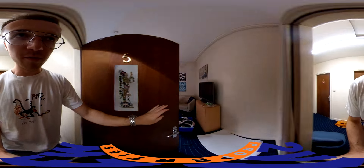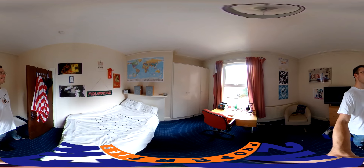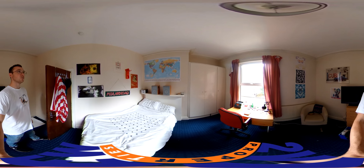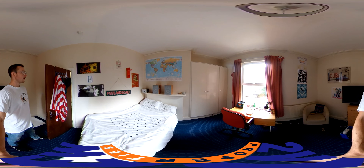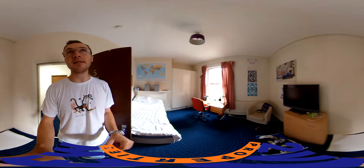Welcome to room five. Classic — a world map on the wall. Can't be a student house unless there's various world maps with pins where people have been. I myself have been to 36 countries, fun fact.